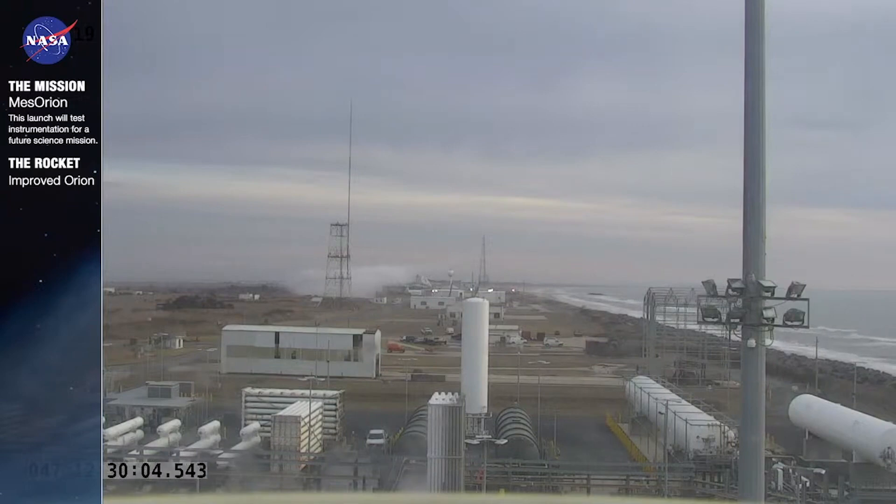But these rockets today, they're actually surplus motors that we get from the military. This gives us low-cost access to space, which is one of the hallmarks of our programs here at Wallops — not just in sounding rockets, but in all we do.